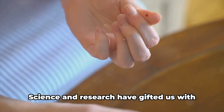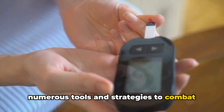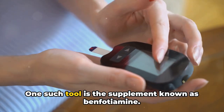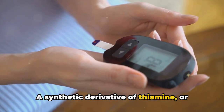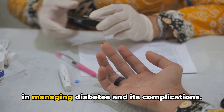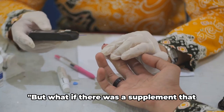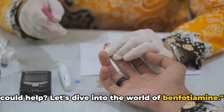But here's the good news. Science and research have gifted us with numerous tools and strategies to combat this disease. One such tool is the supplement known as benfodiamine. Let's dive into the world of benfodiamine.